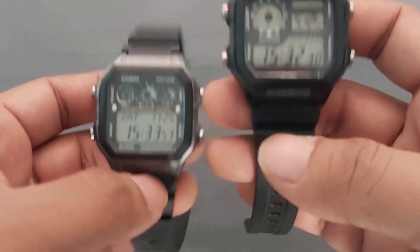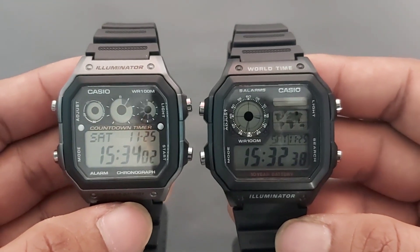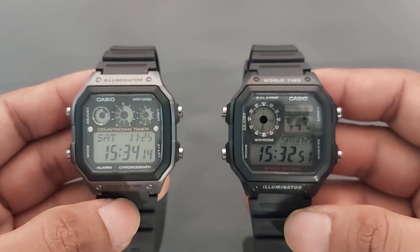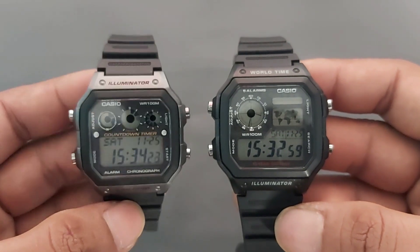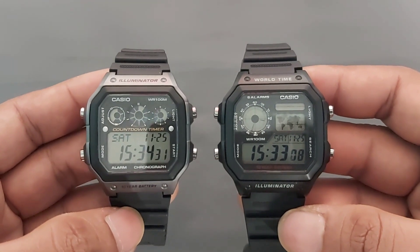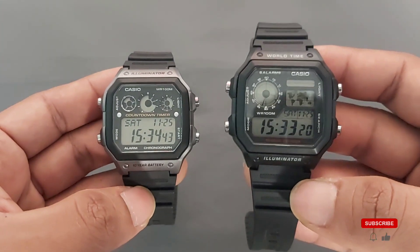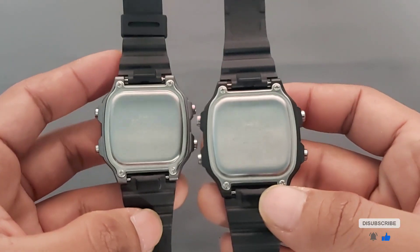Dari segi tampilan, kita bandingkan seperti ini. Tampilan AE1200 ada peta dunia, sedangkan AE1300 seperti ini. Kalian bisa pilih mana yang jadi favorit. Untuk ukurannya di pergelangan tangan sama, material strapnya juga sama, dan bagian belakangnya juga sama.